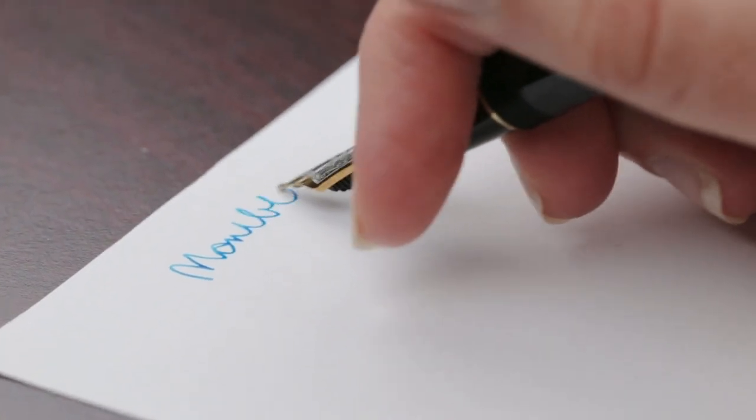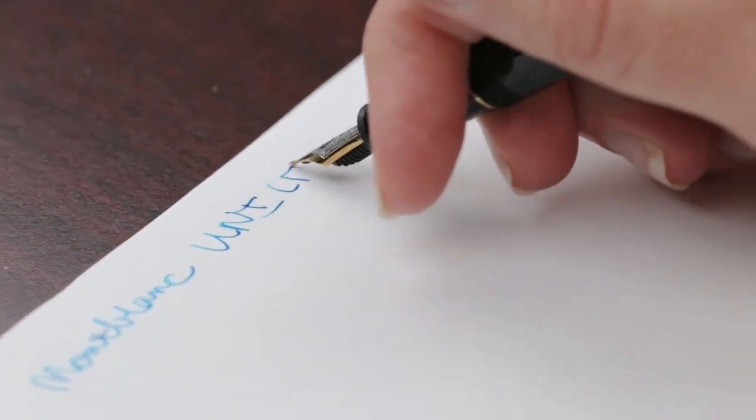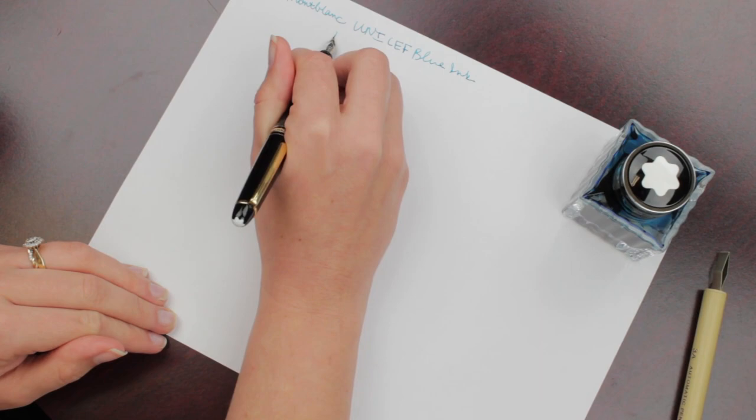It's meant to match the UNICEF logo. I have it here in a Mont Blanc Chopin with a medium nib.